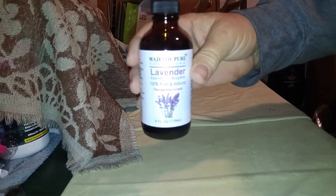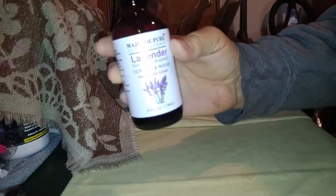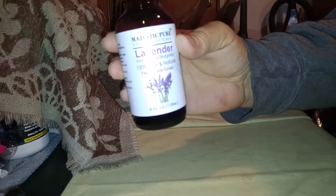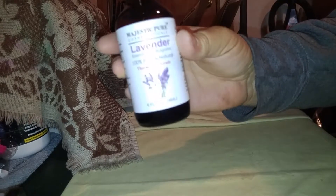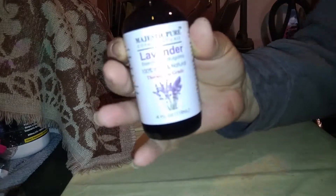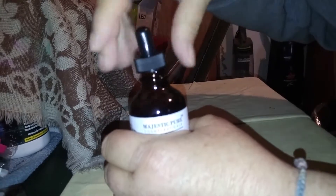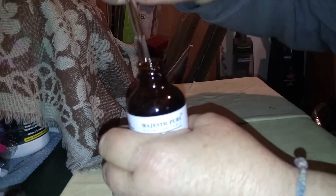Today I'm going to do a video on this Majestic Pure Lavender Essential Oil. It's 100% pure and natural therapeutic grade, made out of nothing but the lavender plant. It comes with a nice, beautiful, and very handy dropper lid.